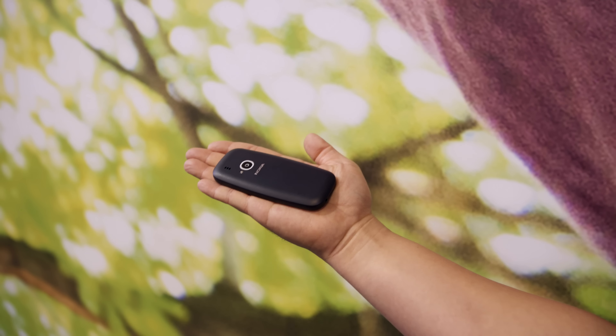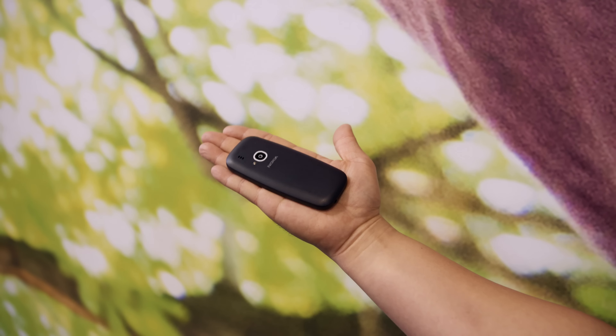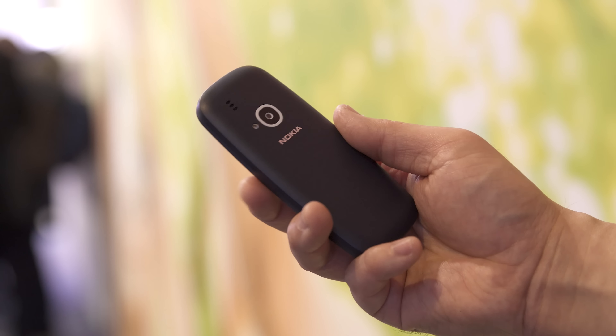In 2017, it's weird to hold a phone that could fit in the palm of your hand. This isn't the exact same design — it's a little sleeker and updated just enough — but they kept it a feature phone, so don't expect anything crazy out of this.